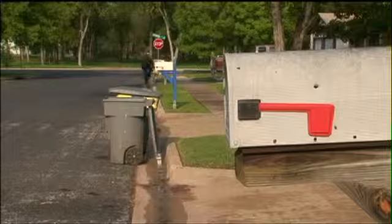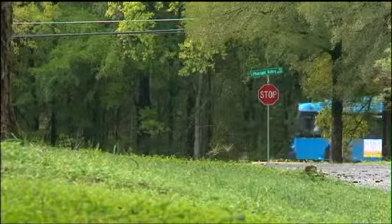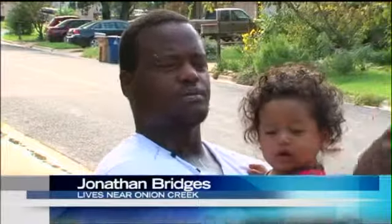It's a lot of water. Jonathan Bridges lives across the street from homes slated to be bought next. He says it floods almost every time it rains. The buses can't come down here. If you don't have a vehicle, the buses can't come down the hill. So if you've got to go to work and get on the bus, that's a problem.